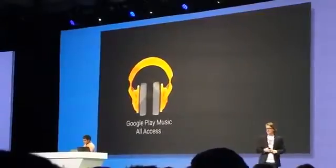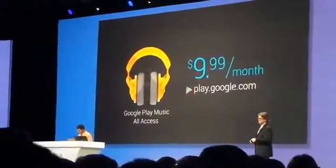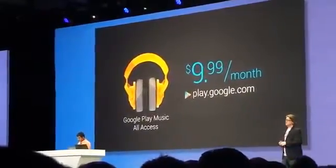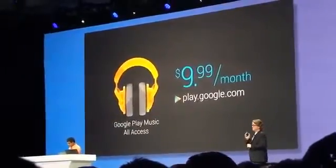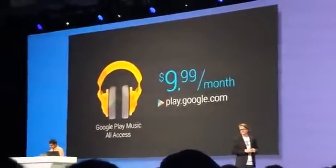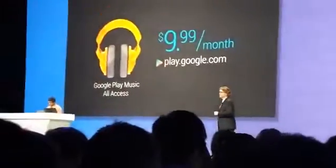All Access is priced at $9.99 a month in the U.S., and we're giving everyone a 30-day free trial. It's launching today in the U.S. and will be rolling out to additional countries soon. And if you start a trial by June 30th, you'll pay only $7.99. That's All Access — it's been my pleasure to show it to you, and now I'm going to call Hugo back to the stage. Thank you very much.